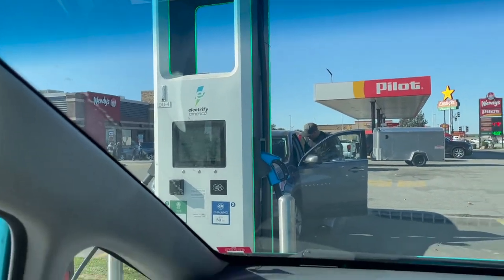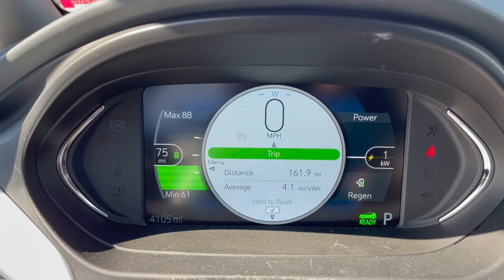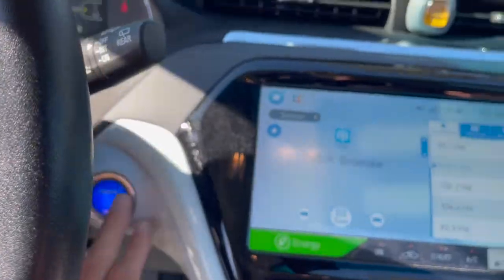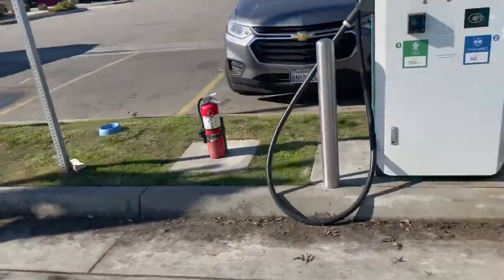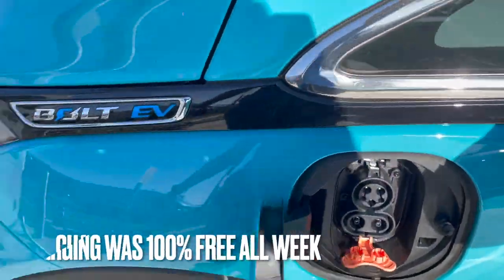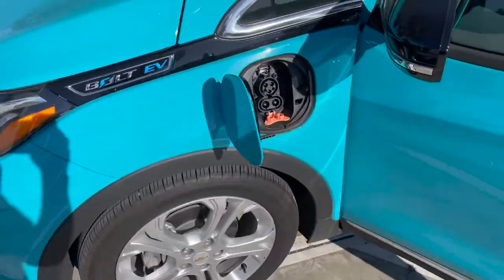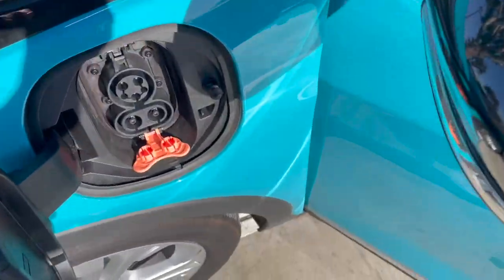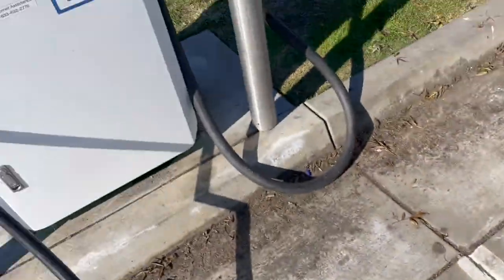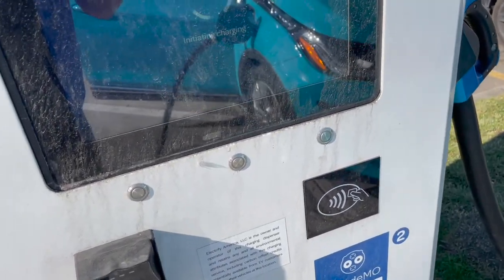We are pulling in to charge. We actually have enough range to get to the next stop, but we needed to use the restroom, so we might as well stop for a bit. This is my first time at an EA charger — let's see how it works. It says to plug in first. CCS plug — oh, this is a hefty cable, I think I need two hands to do this. We're plugged in. I had to stop the video because I needed to tap my phone and use Apple Pay to initiate the charge.